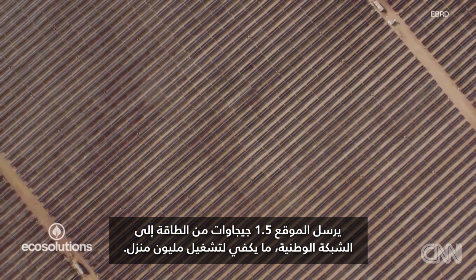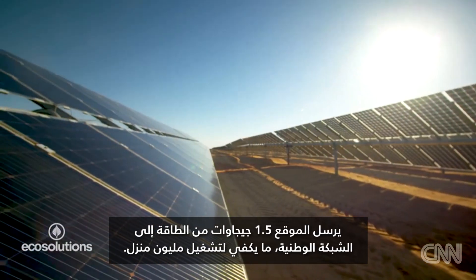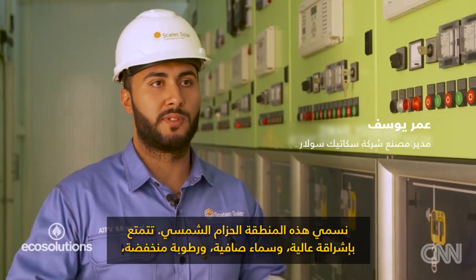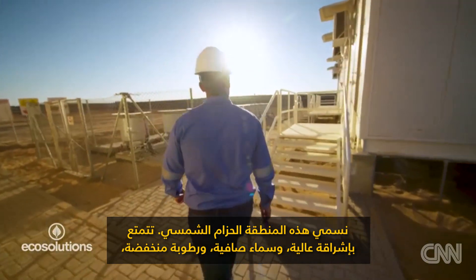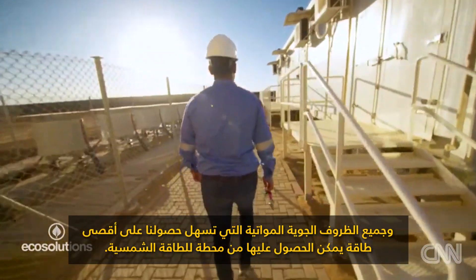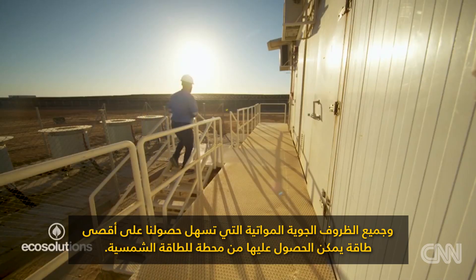The site sends 1.5 gigawatts of energy to the national grid, enough to power a million homes. We call this area of the world the Sun Belt. It has high radiance, clear skies, low humidity — all favorable weather conditions that give you the maximum power you can get from a solar power plant.